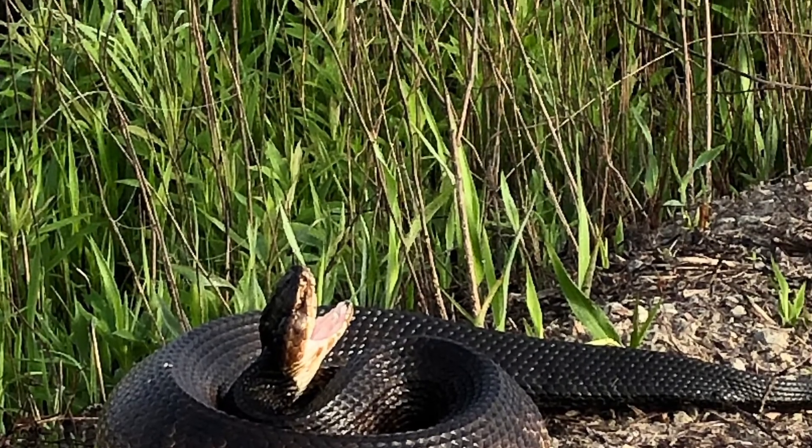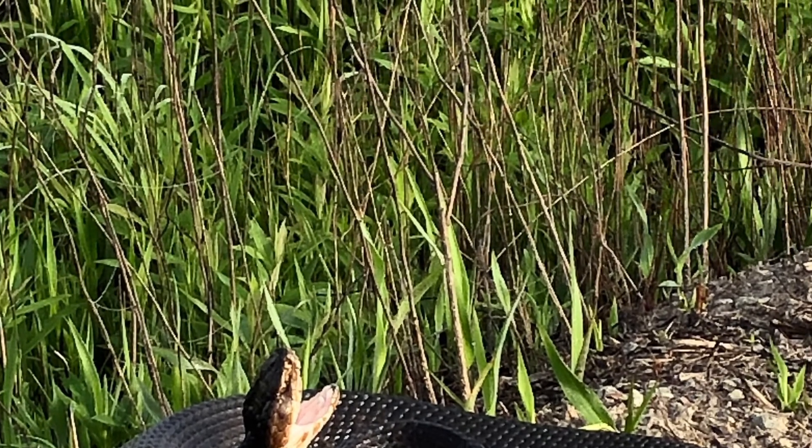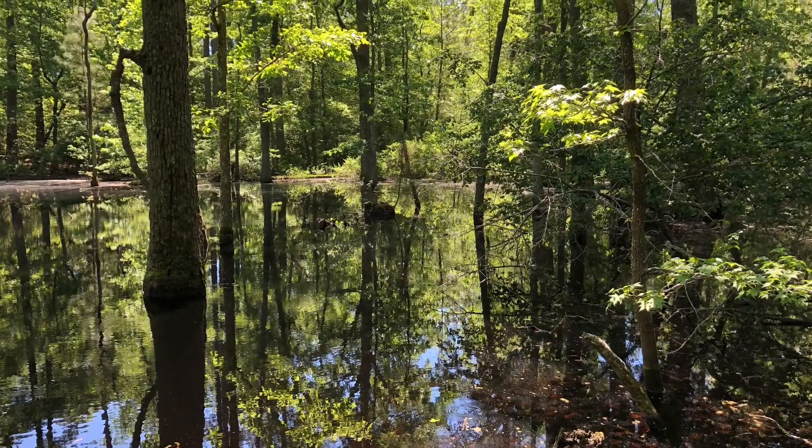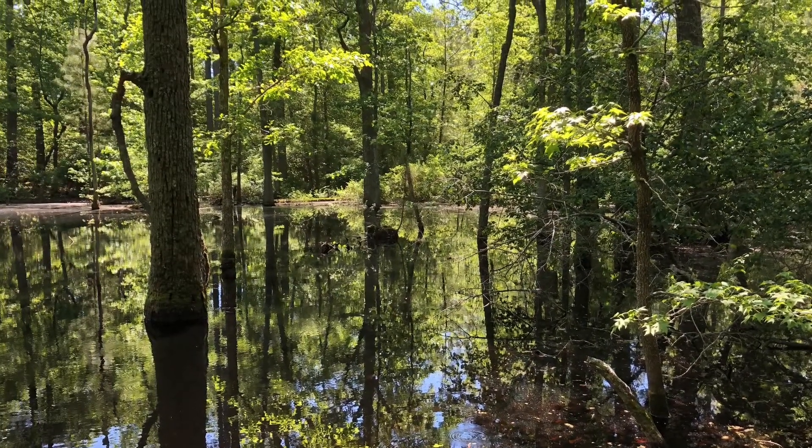This species inhabits a variety of aquatic and wetland habitats, including swamps, sloughs, ponds, streams, offshore quays, marshes, river bottoms, and lowland swamps.